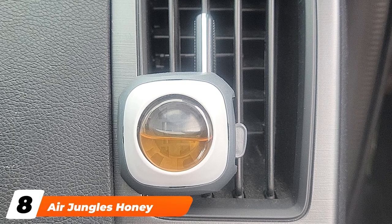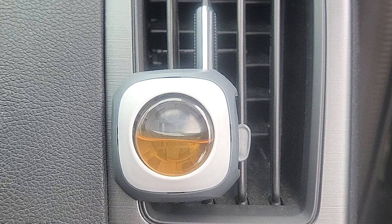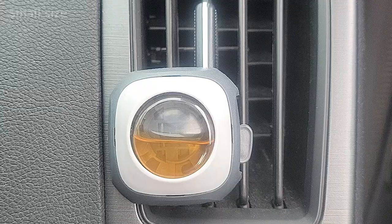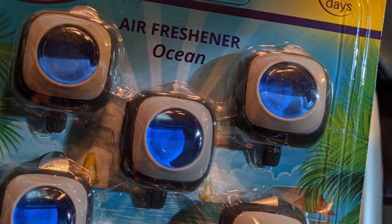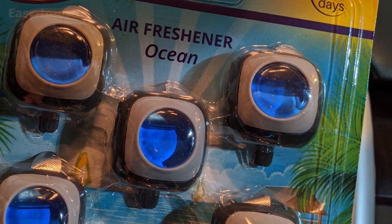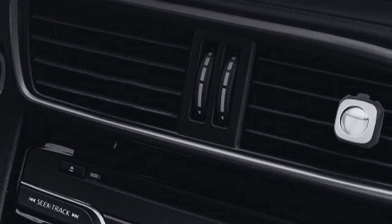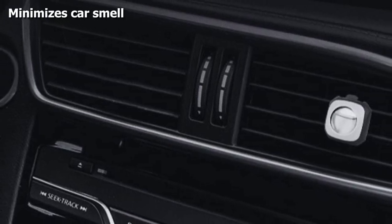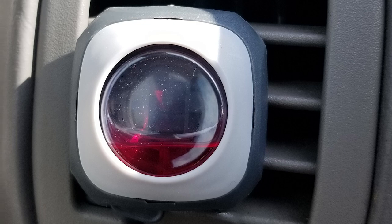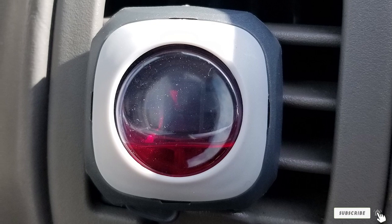The number eight position is held by Air Jungle's Honey Peach Car Air Freshener. When looking for an easy option that clips onto your car and makes it odorless, this is a great choice. It is easy to clip on the car vents and removes odors like smoke and foul smells. A vent clip keeps the car free from odor for around 30 days. One pack includes six vent clips, meaning you keep your car odorless for around 180 days in all. It also has a slider bar so you can choose the intensity of the fragrance.